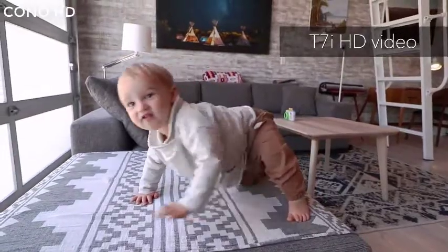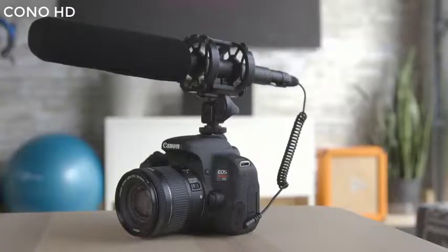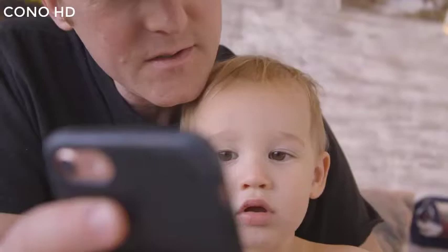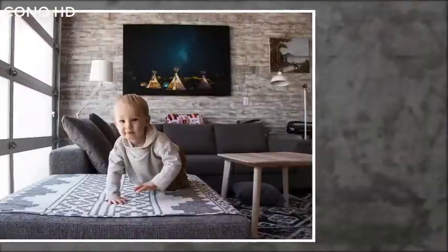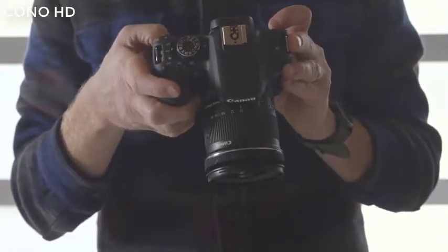On the video side, the T7i can capture full HD video at 60p and it has a jack for adding an external microphone. The Rebel T7i comes with Wi-Fi with NFC and Bluetooth. NFC allows for quick pairing with Android devices, while Bluetooth can send images to your smartphone as they're taken.